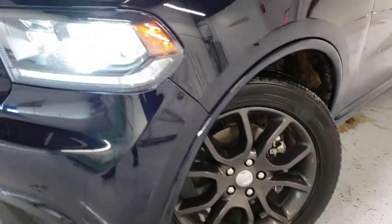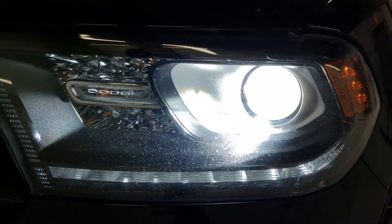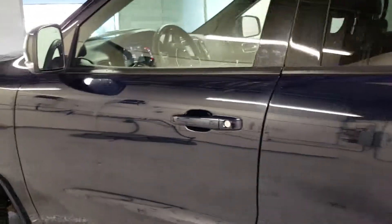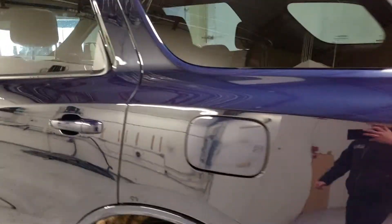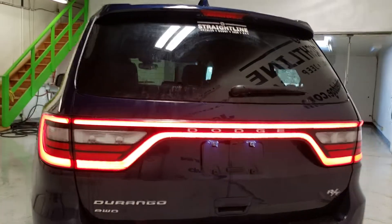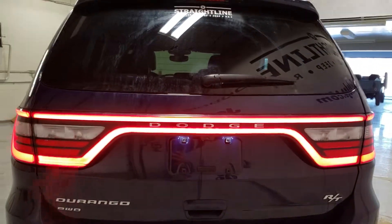20 inch wheels right there, beautiful design of the lights that even lights up Dodge there, fog lights, your traditional Dodge grille with lighting on the side view mirrors, keyless entry right there. Fuel tank's on the left side of this.